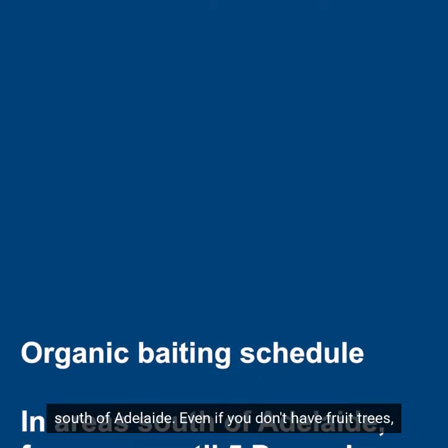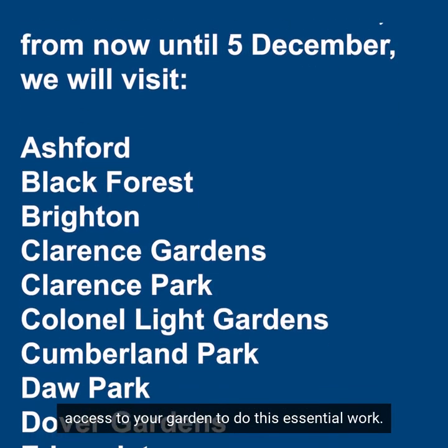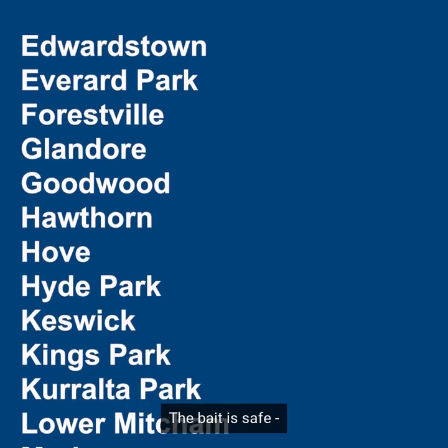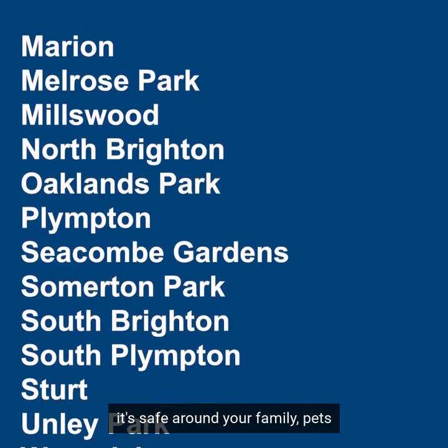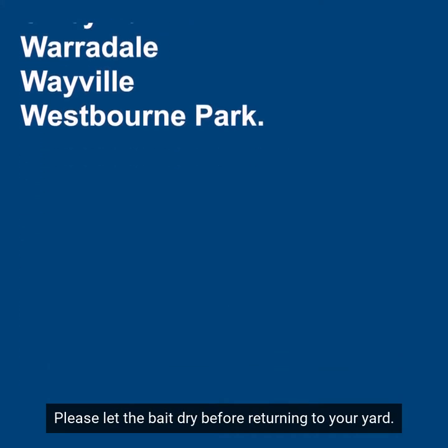Even if you don't have fruit trees in your backyard, please allow our teams access to your garden to do this essential work — there still might be fruit fly hiding in other foliage in your yard. The bait's safe, it's certified organic and non-toxic, so it's safe around your family, pets and also wildlife. Just please allow the bait to dry before returning to your backyard.